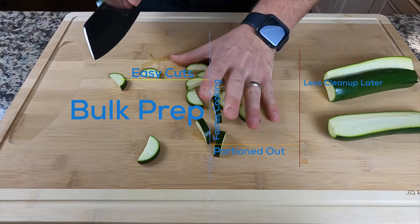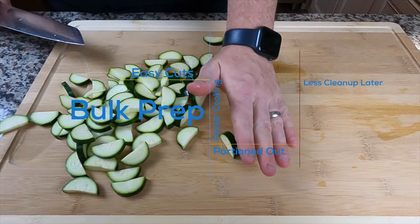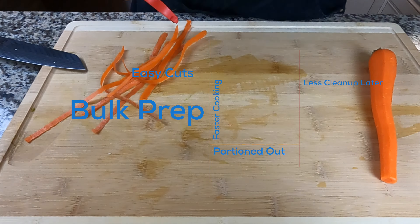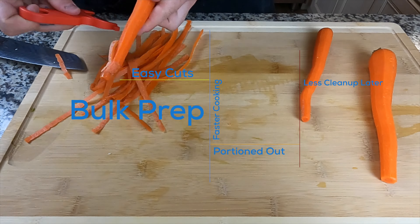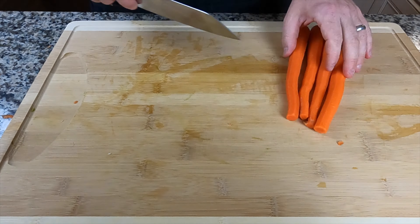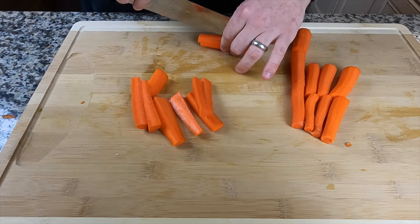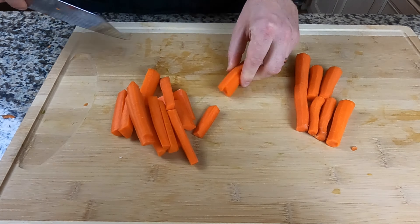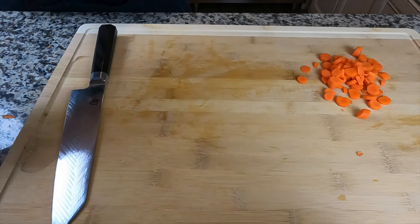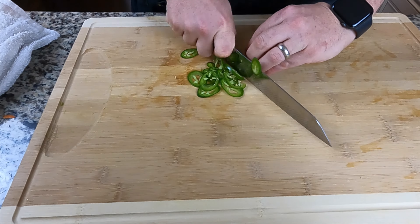We're going to start our prep with zucchini — slice those in half and cut into half moons, then into their own tupperware. For the carrots, we'll peel them and make carrot sticks, and dice a small portion too. We didn't actually end up using the diced carrots or diced celery in the meal plan, so you can skip that if you want.